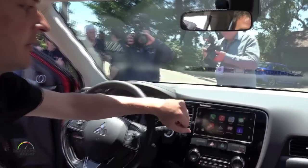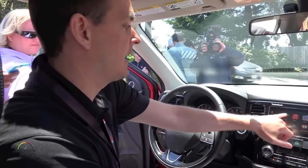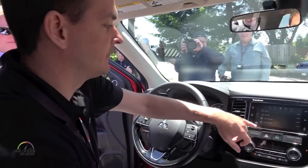Phone is of course the big one — you have the ability to receive and make phone calls, and your contact list shows up on the system just like it would on your phone.